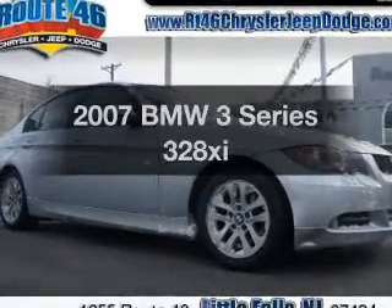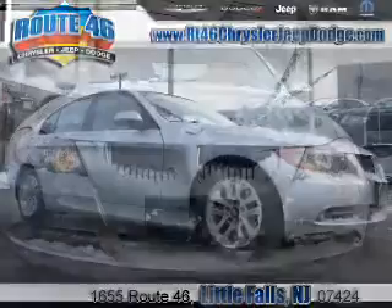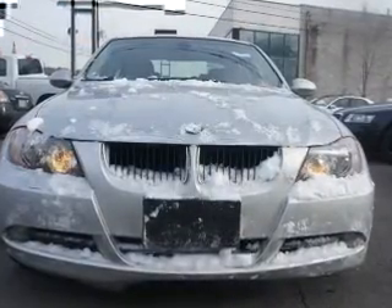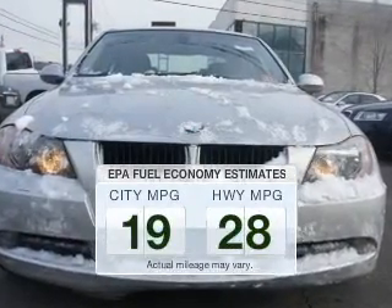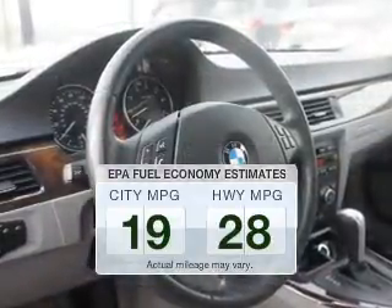Get noticed in this 2007 BMW 3 Series. Travel the roads in style and comfort in this great vehicle. Better gas mileage means better long-term driving, and this ride delivers with a great low fuel consumption rate.